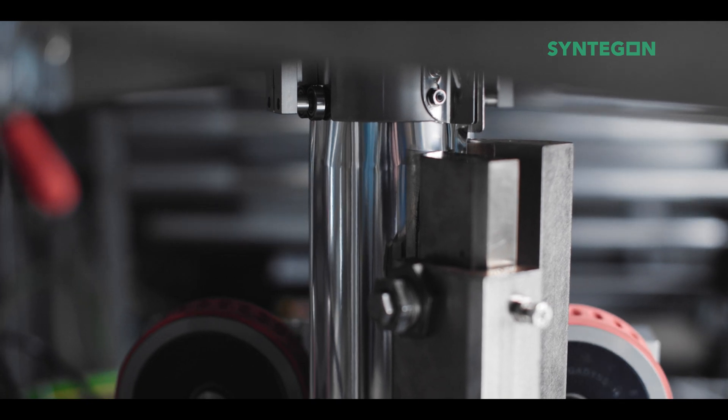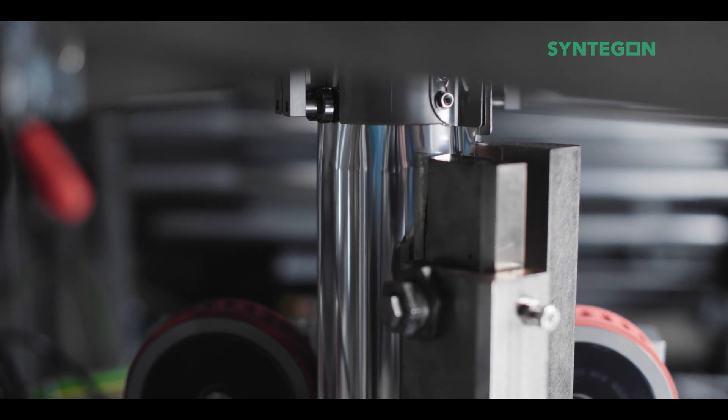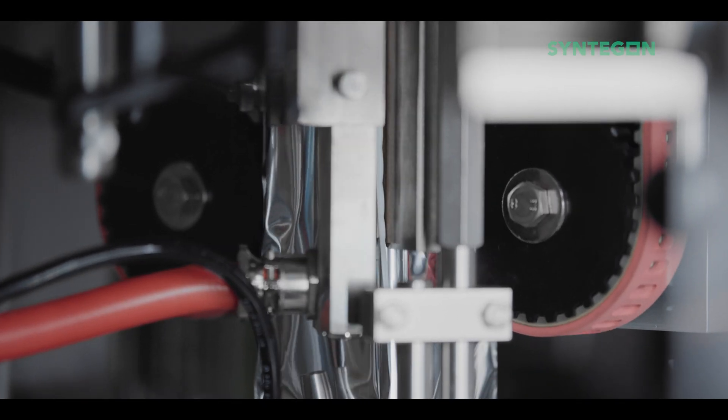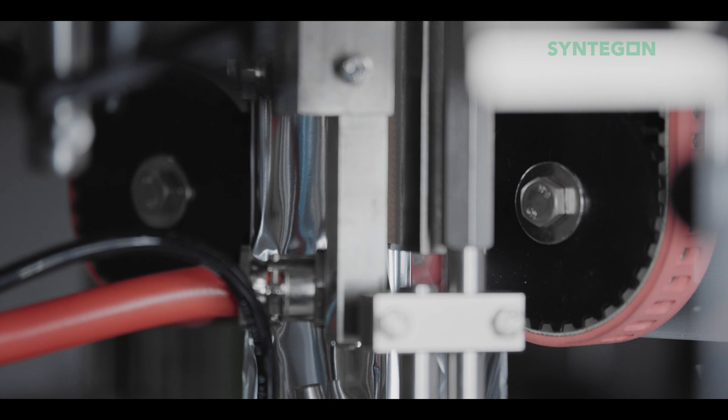All sealing systems create tight bag seals. In addition, in the case of a premium bag, we can add a module that creates the well-known sealed edges. All sealing systems are designed to handle mono materials, which have a far smaller processing window.